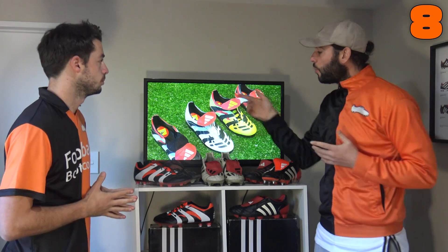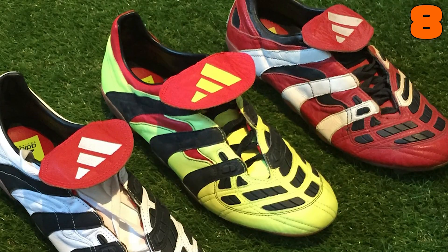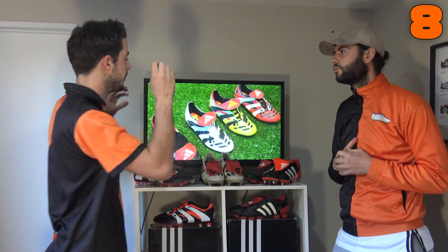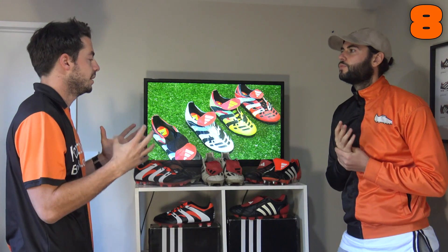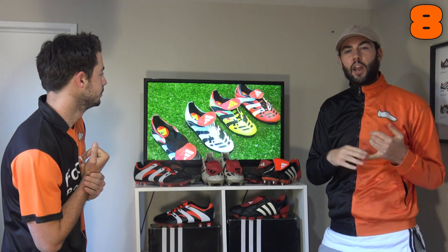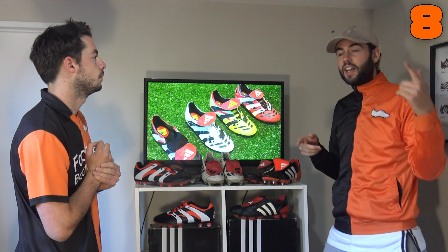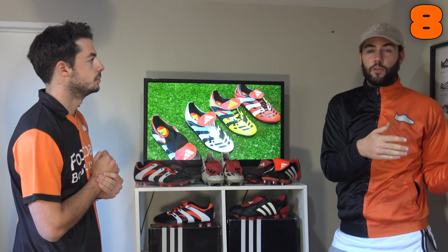In at number eight, we have another colorway of the Predator Accelerator — the yellow one in the middle. This was the first time we saw yellow on an Adidas Predator; previously we'd seen red, white, and black. Zidane wore this colorway during his time at Juventus, before signing for Real Madrid. Adidas called the color 'Electricity,' and it inspired a later Predator X colorway that Van Persie wore — essentially the exact same colorway.